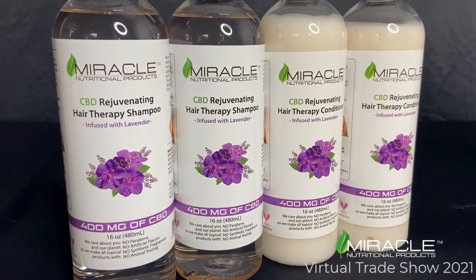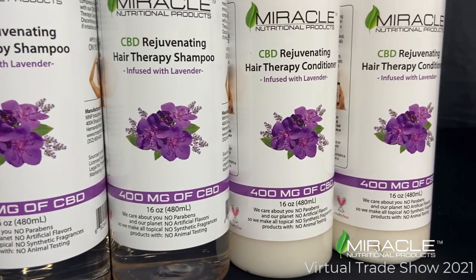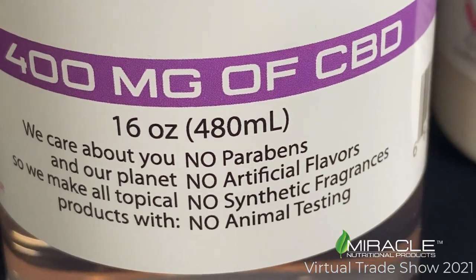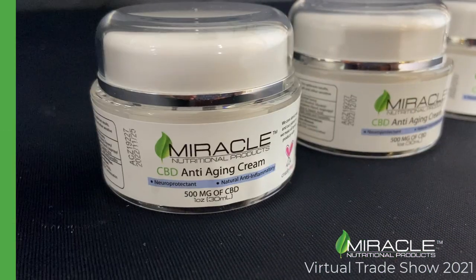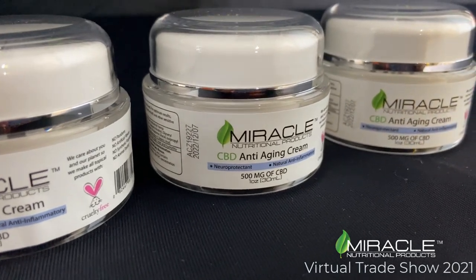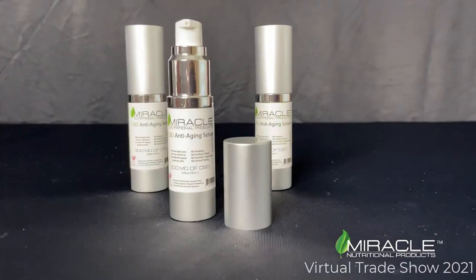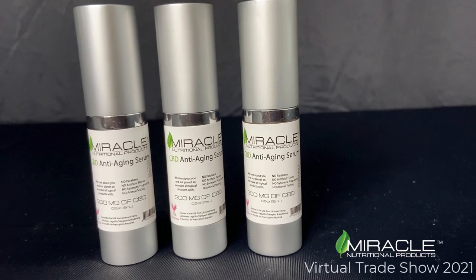Our CBD Shampoo and Conditioner is a paraben-free formula with lavender essential oil, and each bottle contains 400 mg of CBD. Our CBD Anti-Aging Cream and Anti-Aging Serum are two of our top selling products in salons and boutiques. Our anti-aging cream has 500 mg of CBD in each 1 ounce jar, and our CBD Anti-Aging Serum is available in a 15 ml bottle with 300 mg of CBD per container.